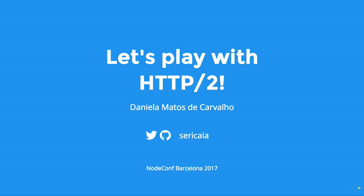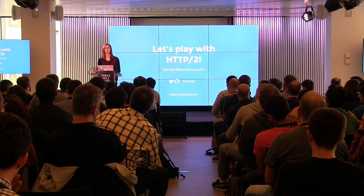Quick show of hands — who already knows about HTTP/2? Okay, some of the people. And who has already implemented something, some server with HTTP/2?